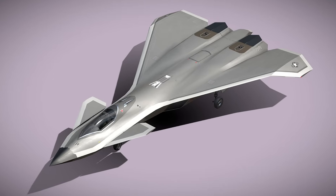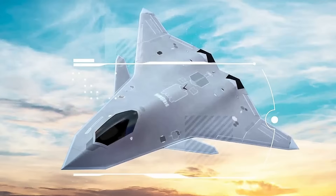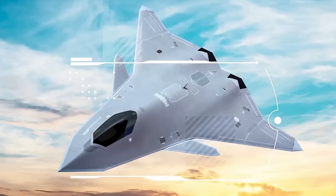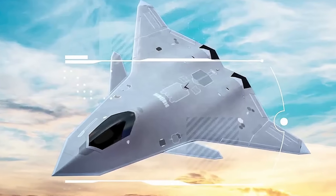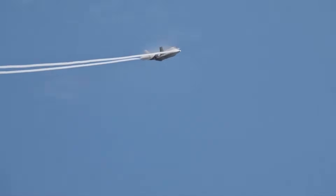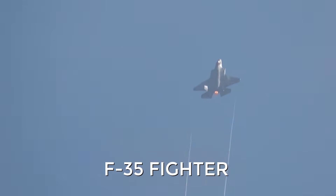In the F-47, this has ceased to be an engineering whim and has become a geographic argument, since NGAD will almost certainly be designed primarily for long-range missions in the vastness of the Indo-Pacific theater, where survivability and range are many times more important than versatility, as with the F-35 fighter.